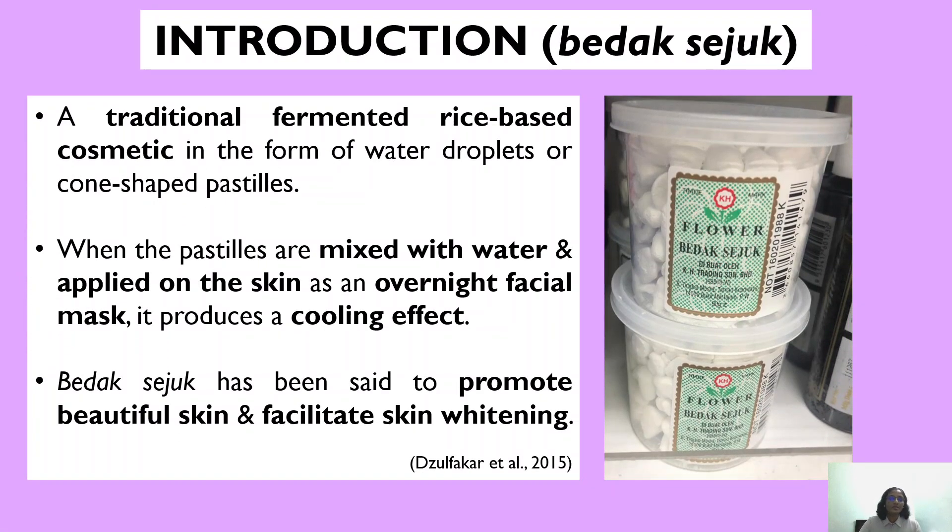Moving on to the introduction, the photo shown here is the commercialized version of Badak Seju. Badak Seju is a traditional fermented rice-based cosmetic in the form of water droplets or cone-shaped stilets, and when these pastels are mixed with water and applied on the skin as an overnight facial mask, it produces a cooling effect. Badak Seju has been said to promote beautiful skin as well as facilitate skin whitening.